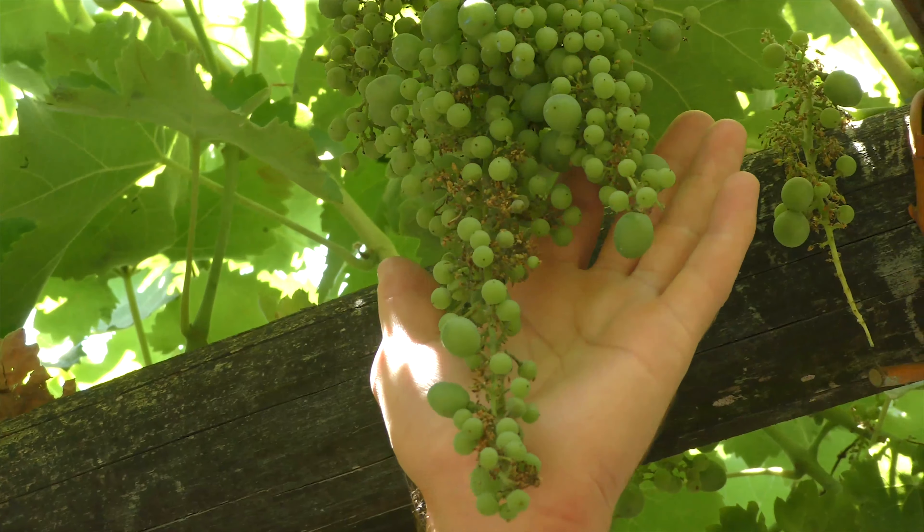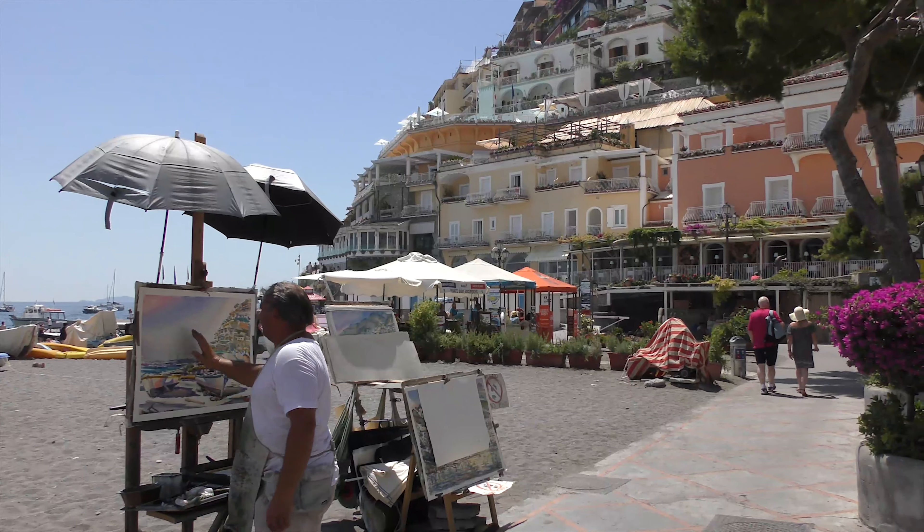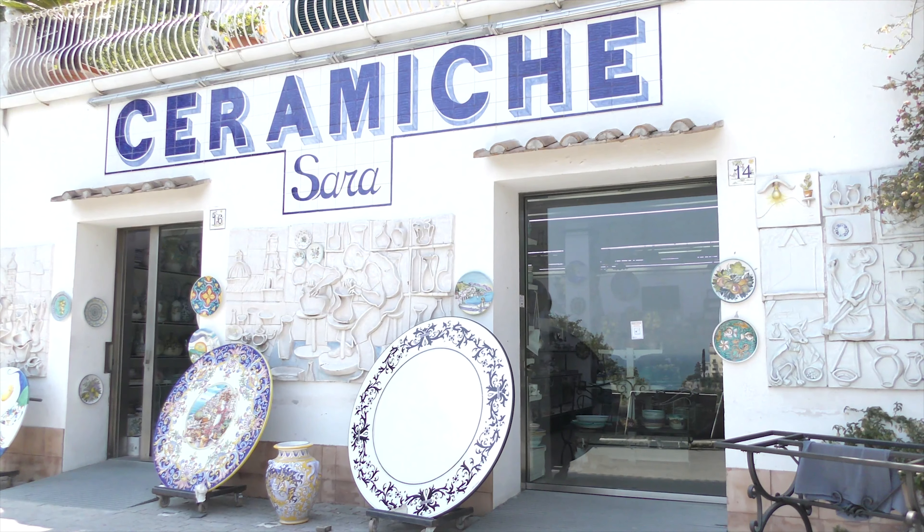My name's Nicholas Danes and I travel the world looking for the best wines I can find. I'm here on the Amalfi Coast in southern Italy to experience a portfolio of unique wines made from ancient grape varieties that make the wines of the Amalfi unlike any other wines in the world.